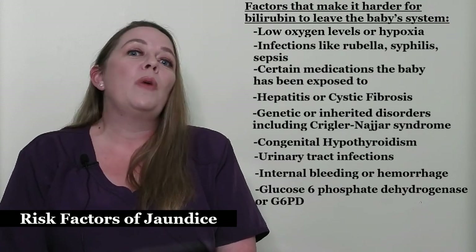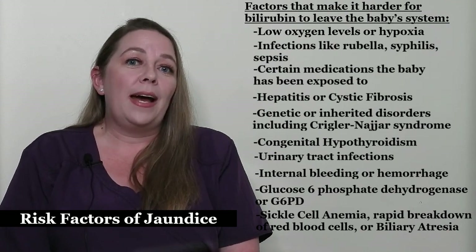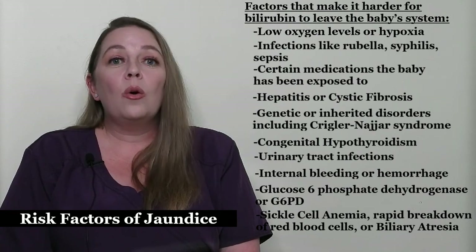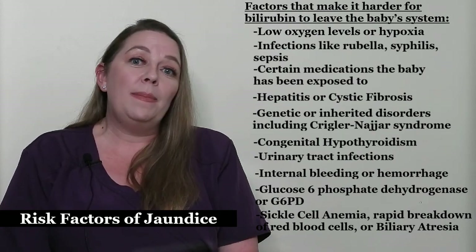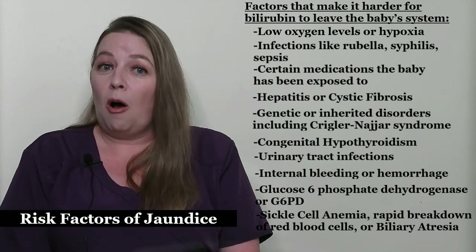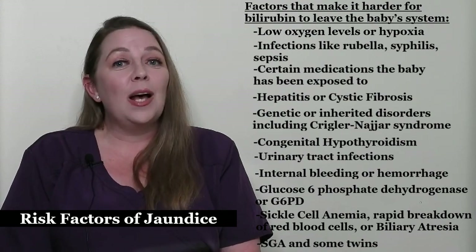An abnormality in the baby's red blood cells, including sickle cell anemia or rapid breakdown. Biliary atresia, which is when the bile ducts or the gallbladder are blocked or scarred. And finally, babies who have higher levels of red blood cells, which can include small for gestational age babies, also called SGA, and some twins.